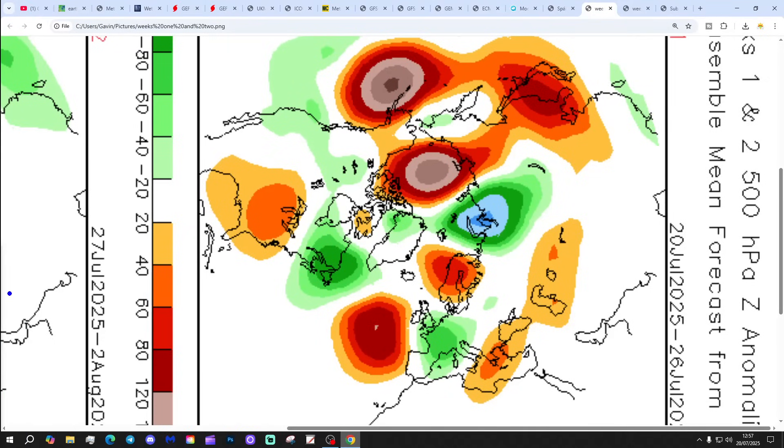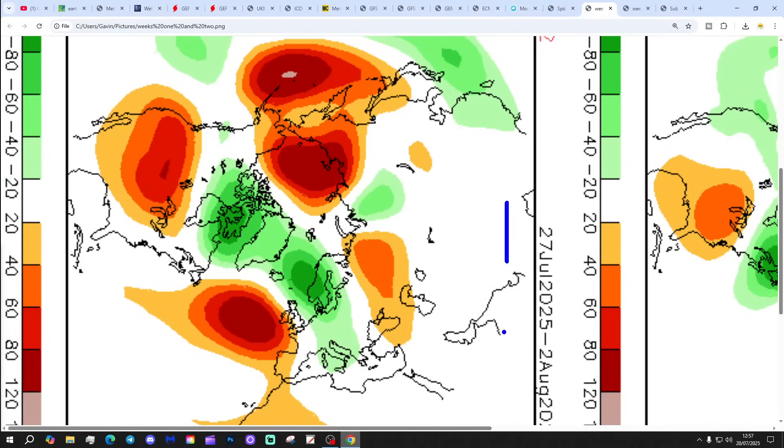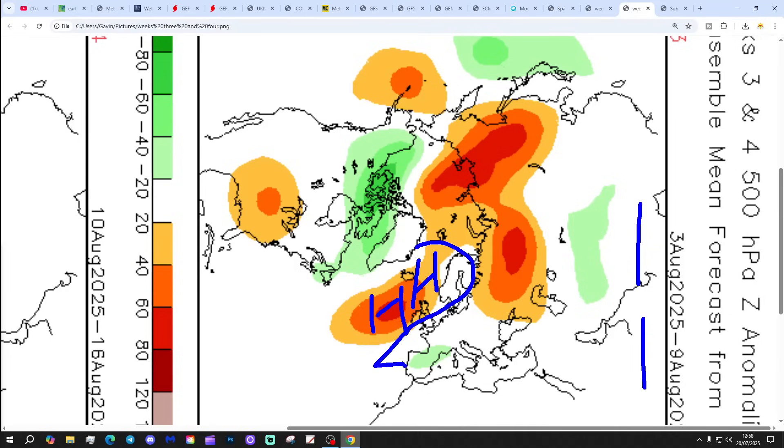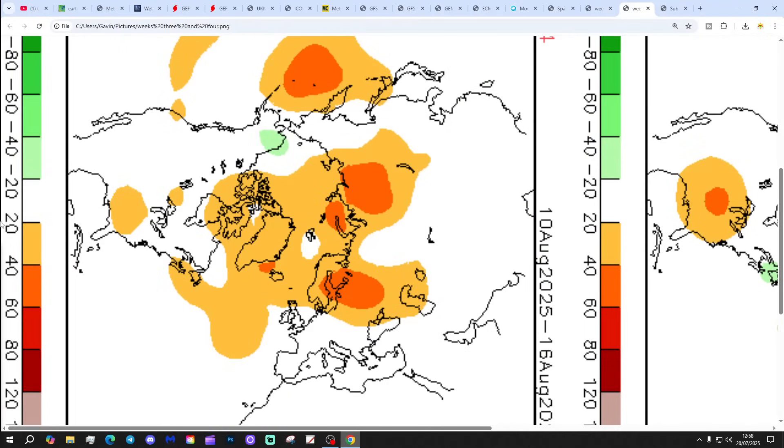CFS v2 showing the 500 millibar height anomalies, broken down into weekly periods. Week 1, 20th to 26th of July: high pressure to the west and north, lower pressure to the south — still looking a bit mixed. Week 2, 27th of July to 2nd of August: high pressure in the Atlantic, low pressure to the north-east, looking rather west-north-westerly. Week 3, 3rd to 9th of August: high pressure to the north and north-west, so probably bringing drier weather back, but not a heat wave — winds coming in from the east and north-east. Week 4, 10th to 16th of August: some northern blocking, with high pressure ridging from the Atlantic up towards Greenland. Probably a trough through the UK — could be quite mixed and not overly warm, but that's a long way off.